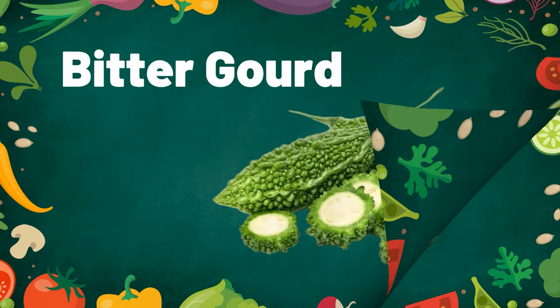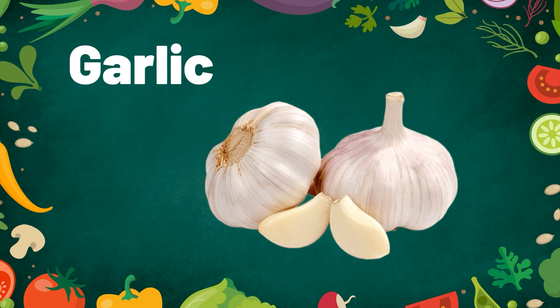Bitter gourd. Bitter gourd are very bitter. Garlic. Have you eaten roasted garlic?